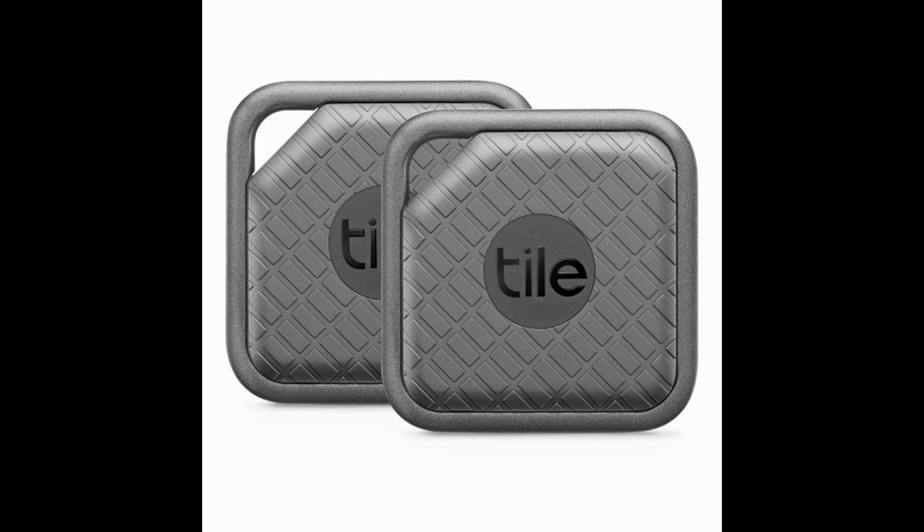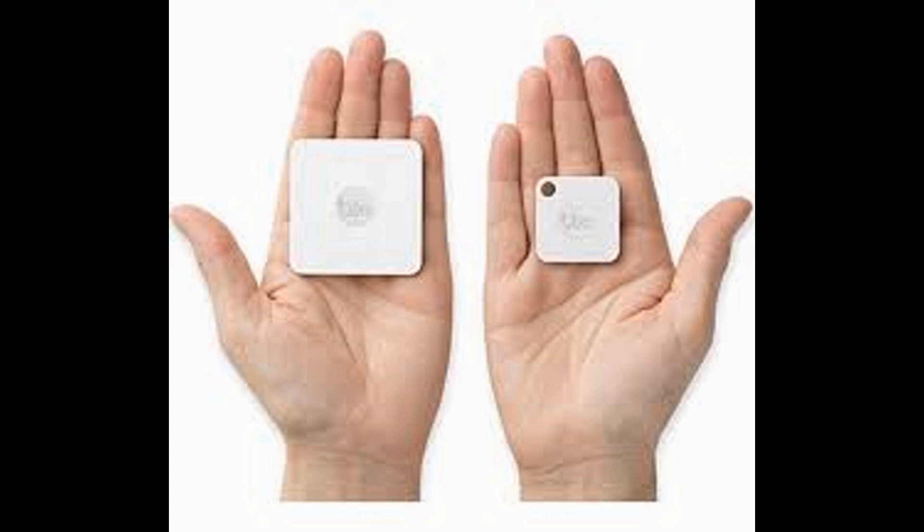Hi friends. Today I talk about Bluetooth Tracker. A Bluetooth Tracker, also called Smart Tracker or Tracking Tag, is a small device that can be attached to any object and monitored using a smartphone.